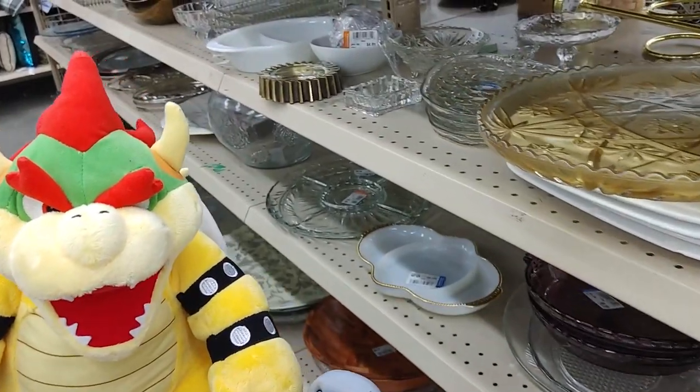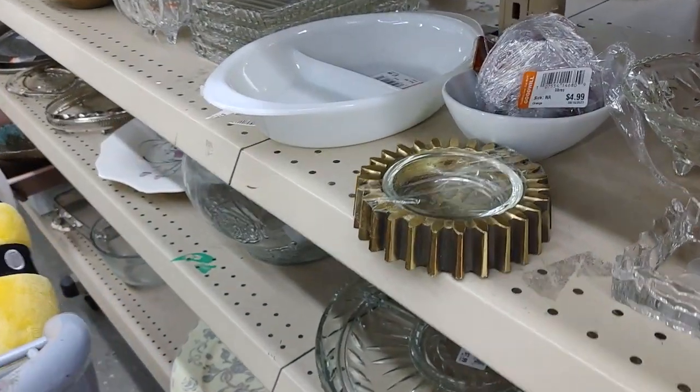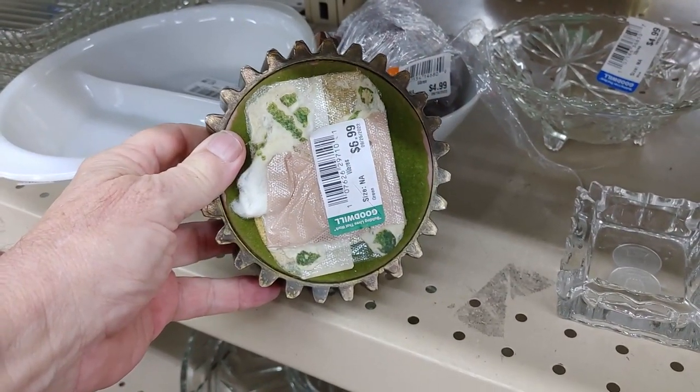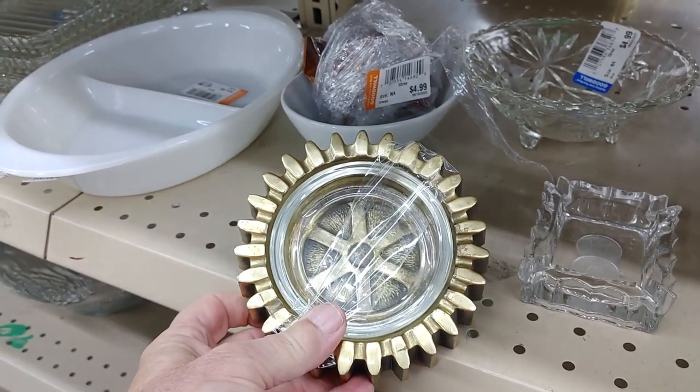King Cooper is still mad at me for waking him up — hey, forgive and forget buddy! I also saw this ashtray made of brass. They were asking $6.99 for it. I was going to leave it, but it turns out online these go for $30.